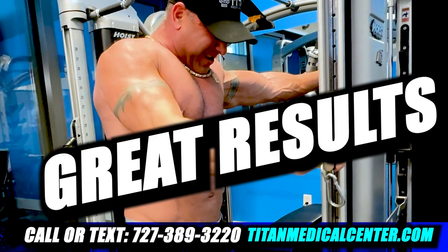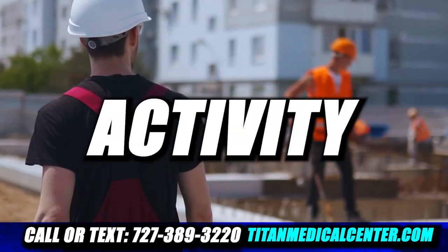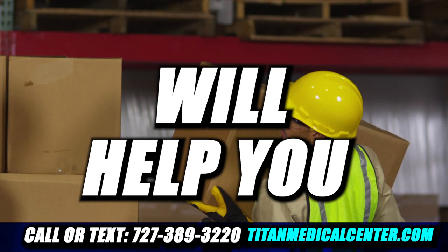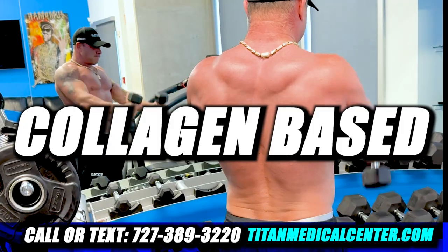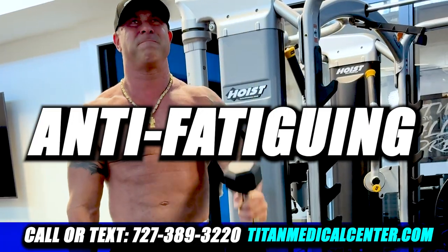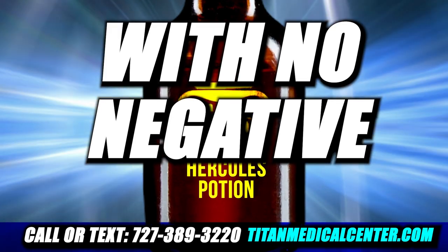Nine different things to give you great results inside the gym and outside the gym. Any strenuous activity you can think of, Hercules Potion will help you get a better pump, recover, help with liver functions, collagen-based amino acids, anti-fatigue and amino acids, and a lot more. If you're looking for better performance with no negative side effects,